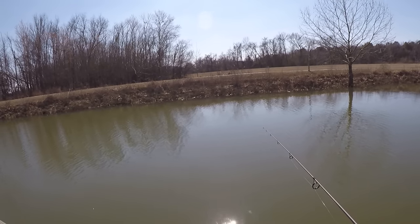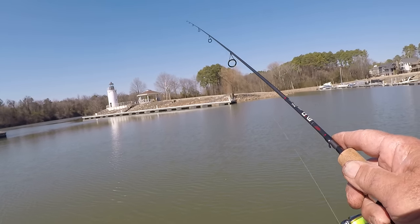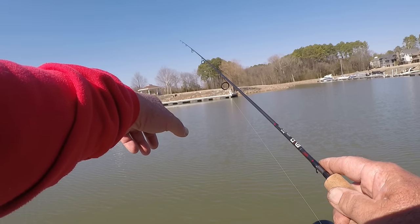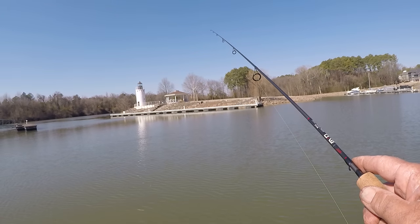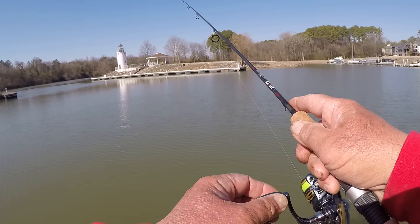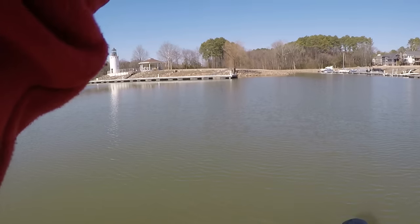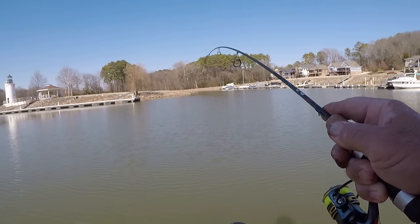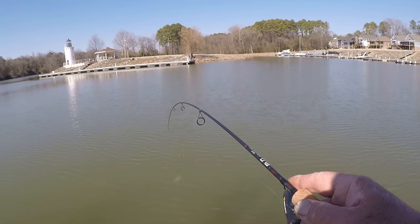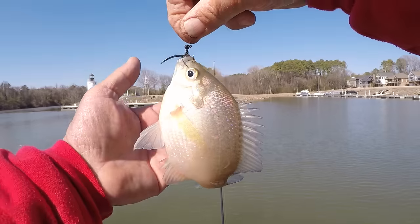Especially in the wintertime, just barely, barely move that bait. See — it's on the bottom. Move it a couple inches then let it fall back. I've been bit right there — one's moving off with it. There he is! That's a bluegill — first bluegill I've caught.